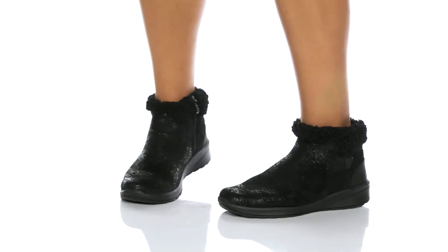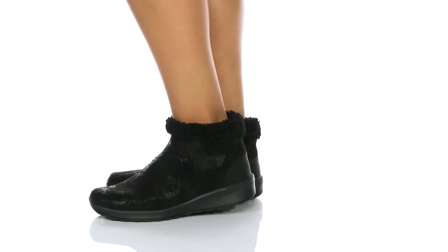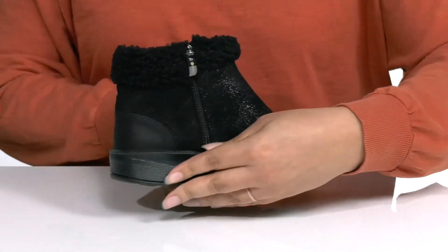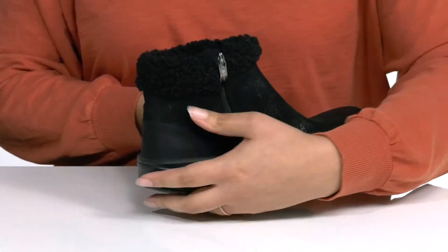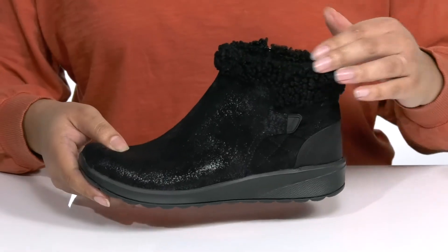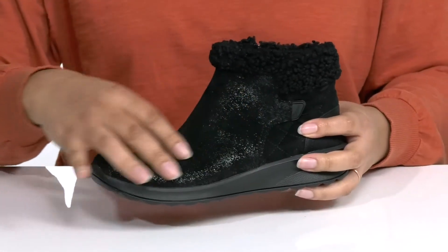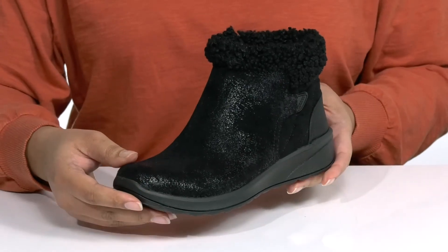The Go-Getter Bootie by BZ's features a man-made fabric upper with a round toe silhouette and wide open collar. It has a zipper closure on the inside for easy on and off, a faux fur lined collar, a quilted pattern on the back of the heel, and a shiny worn finish on the vamp.